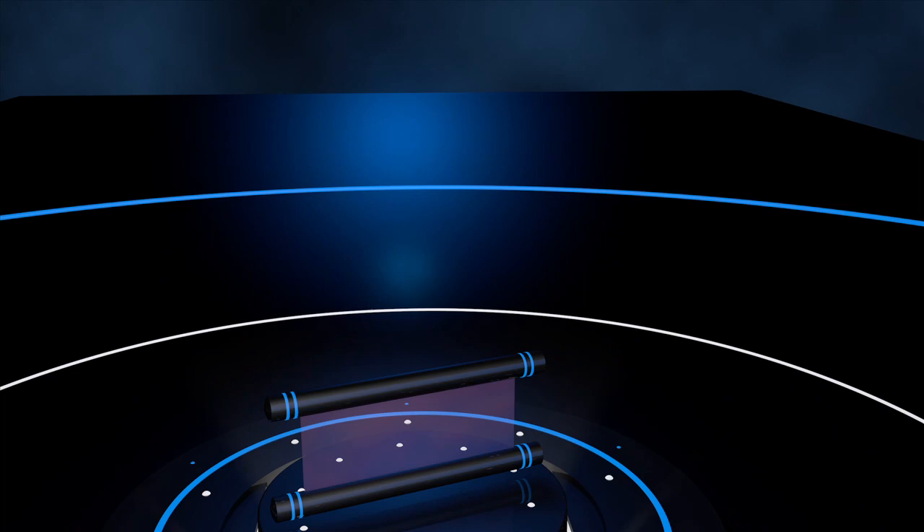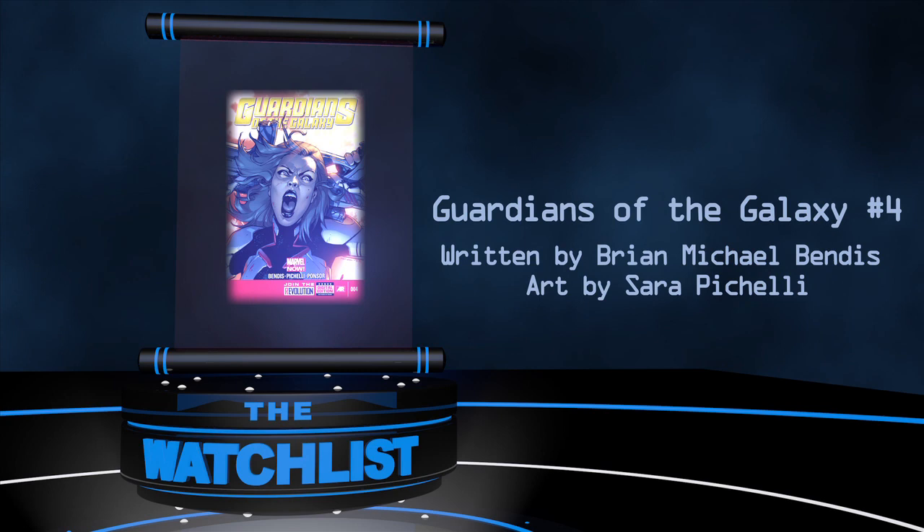Are you going to be at San Diego Comic Con? Tell me what you think down below. Now it's time for the Watch List, where I give you my top picks for books in comic stores and the Marvel Comics app this Wednesday, June 26th. It is a great week to be reading comics! First up, Guardians of the Galaxy number 4 by Brian Michael Bendis with outstanding art by Sarah Pichelli. Gamora is the deadliest woman in the galaxy, so don't be surprised if Tony Stark bit off a little bit more than he can chew — or any man can chew, for that matter.